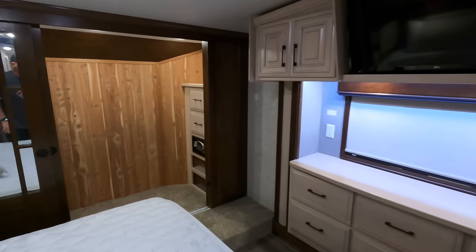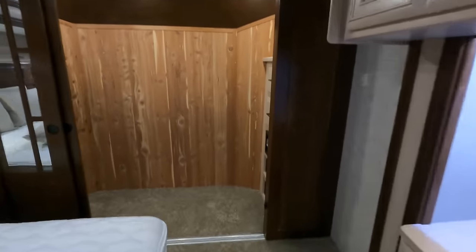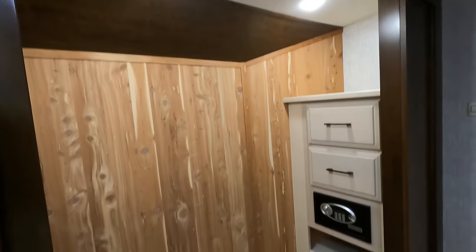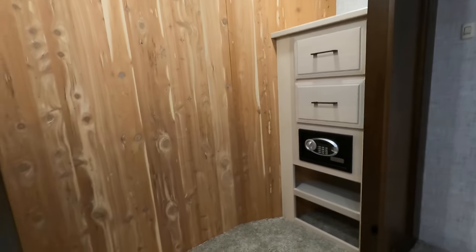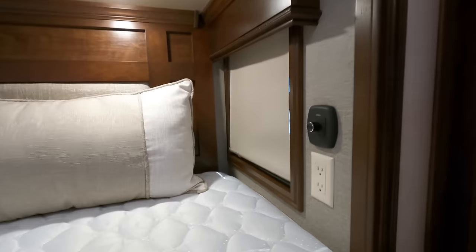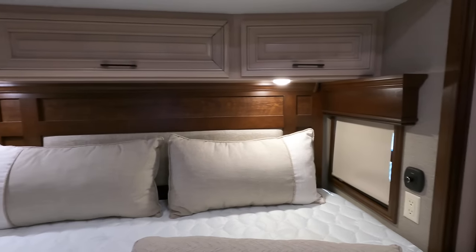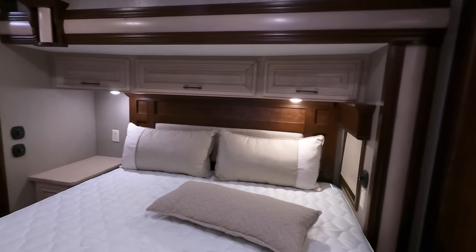Fully trimmed-out bedroom closet — you even have a safe over there. You can just about walk in here, and there's lots and lots of space. Moving the washer and dryer into the hallway gives you the most closet space in a unit this size. Check out the headboard — trimmed out in real solid wood, with a dimmer switch on both sides and one power outlet also. Even the window seal is trimmed out in solid wood. King-size bed.